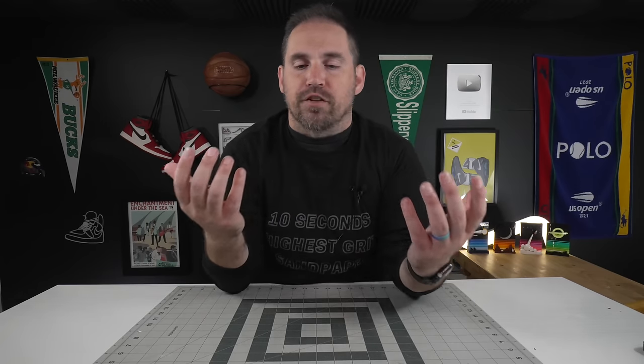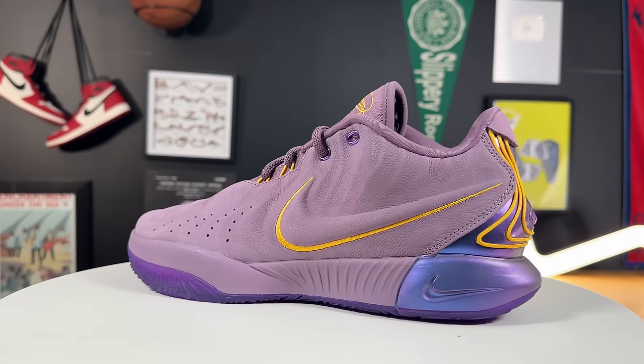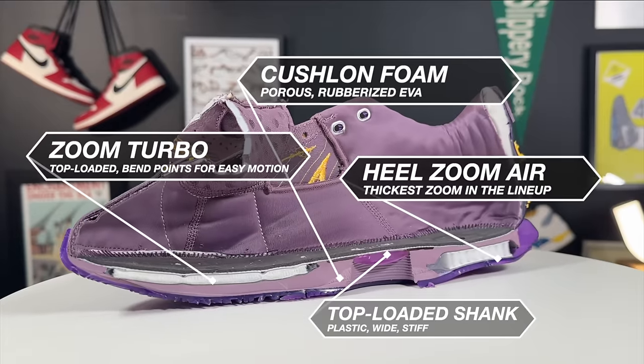Starting off at number five, this shoe kind of carries over from last year's top five with just some very subtle tweaks — tweaks which I think made huge differences — and that is the Nike LeBron 21. Those of you that watch this channel for any length of time know that the LeBron 20s really grew on me over the last year.